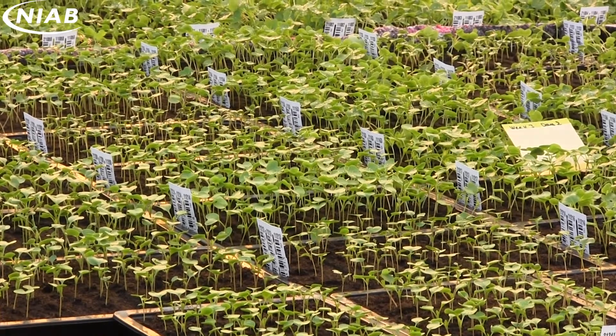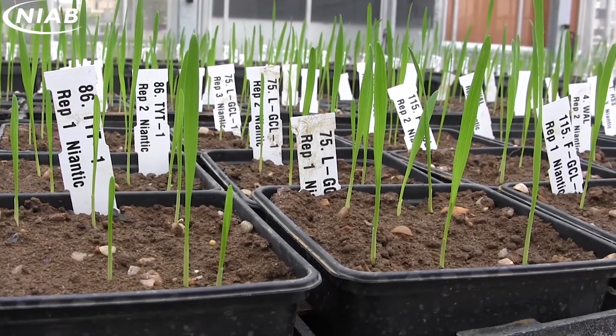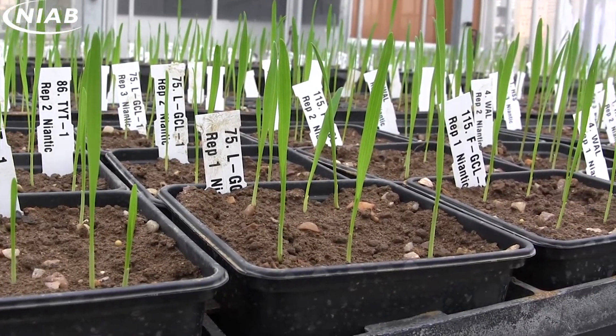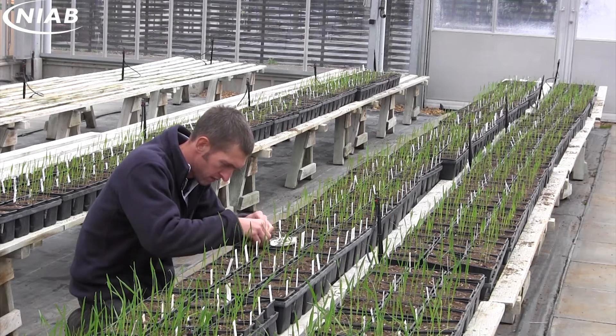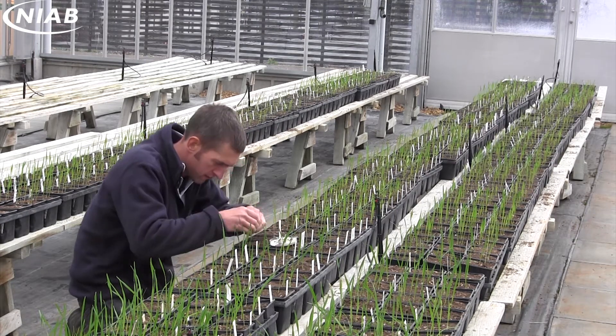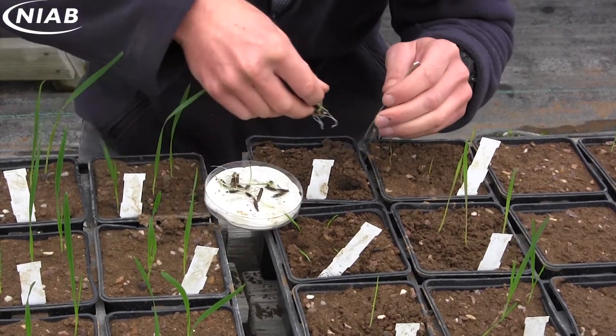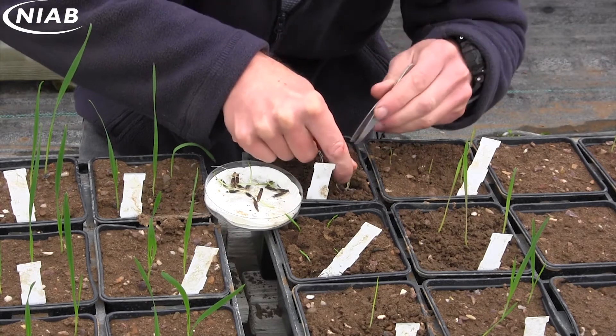We have over 2,000 square metres of glasshouses. These are part of a wider complex of offices and laboratories that have recently been built at the site, and these support a wide range of NIAB's activities. The glasshouses are used for NIAB's research projects, statutory activities, the delivery of commercial contracts, and as part of our laboratory testing service.